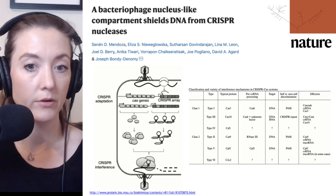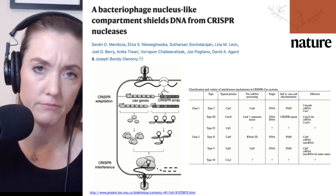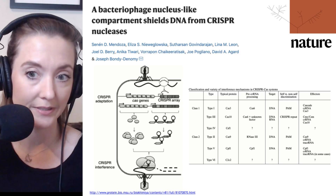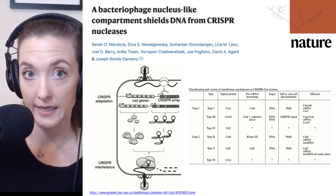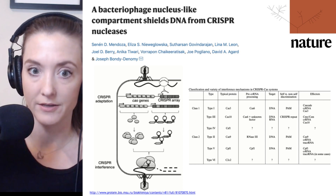The proteins, such as Cas9, when they find that particular DNA sequence — which is programmed by the CRISPR RNA — will then cut that phage DNA, effectively inactivating it and saving the bacteria from further infection with that bacteriophage.